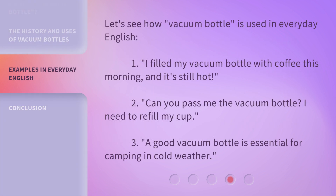Let's see how vacuum bottle is used in everyday English. 1. I filled my vacuum bottle with coffee this morning, and it's still hot. 2. Can you pass me the vacuum bottle? I need to refill my cup. 3. A good vacuum bottle is essential for camping in cold weather.